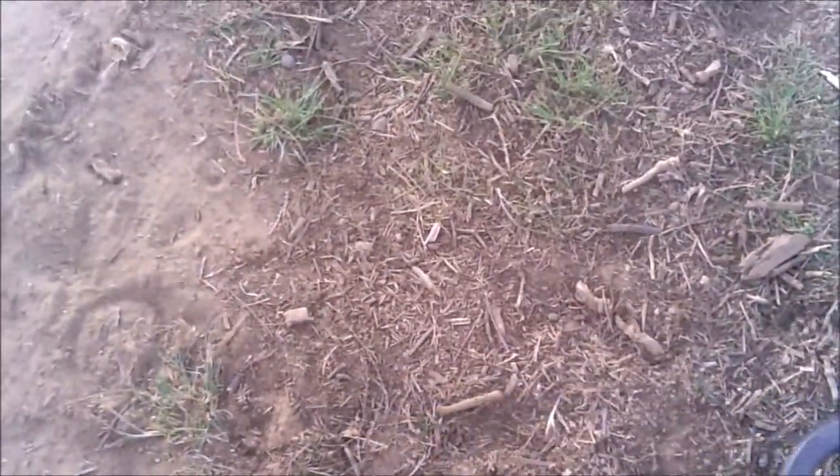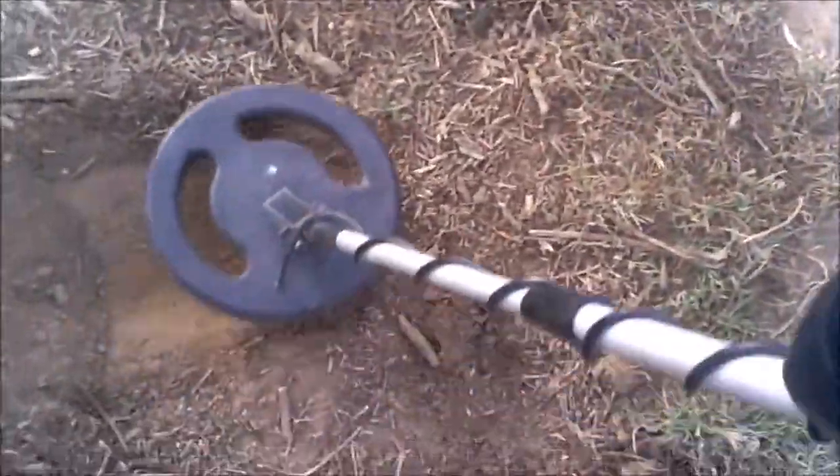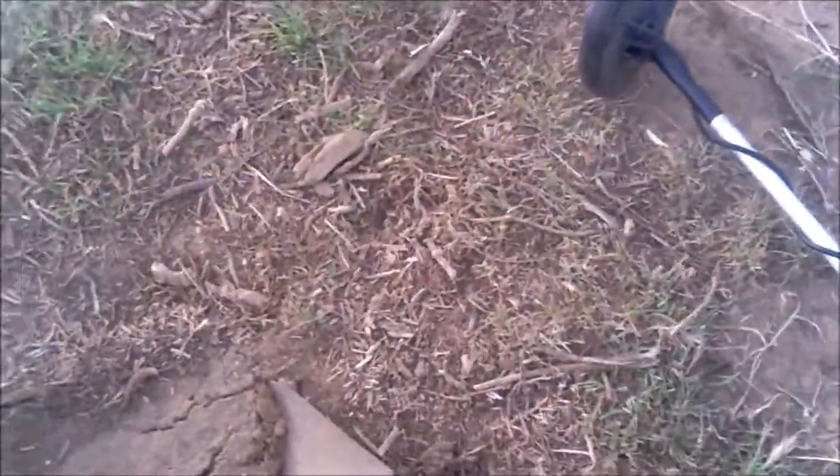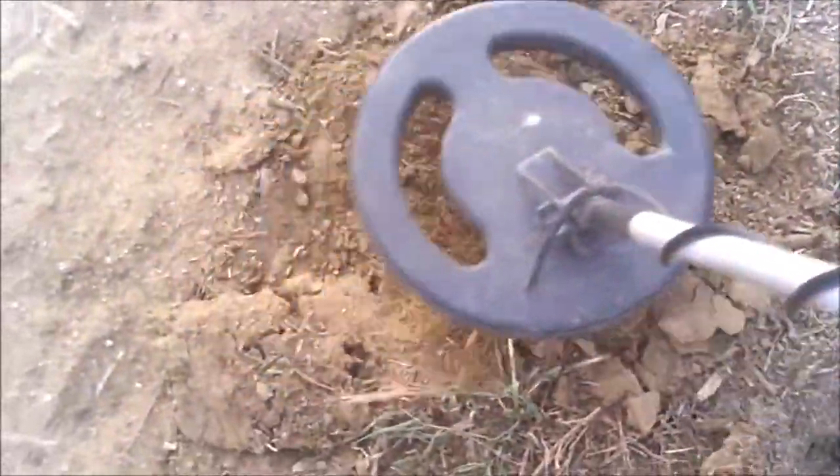I got what sounds like a good signal. I'll kick the dirt — still a signal there, so I'm going to go ahead and shovel it. I don't usually do two shovels but since I only have one hand right now. Got it. There it is — a piece of aluminum. Well, that was a good signal, so on to the next dig.